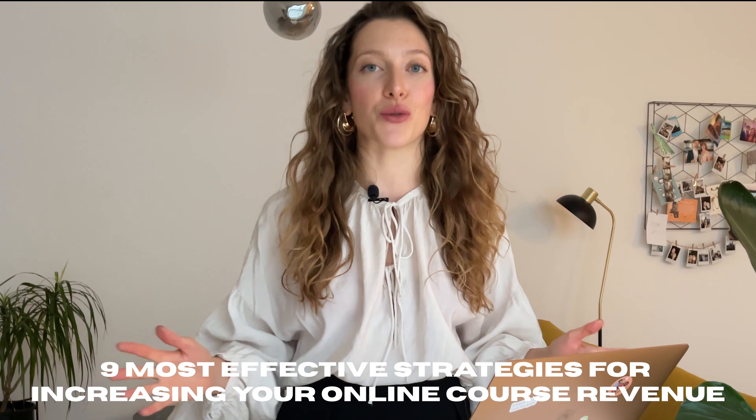Hey, do you want to increase your online course revenue and finally hit those six or maybe even seven figures in this new year? Then definitely keep on watching this video because I'm going to be sharing the nine most effective strategies to do just that.